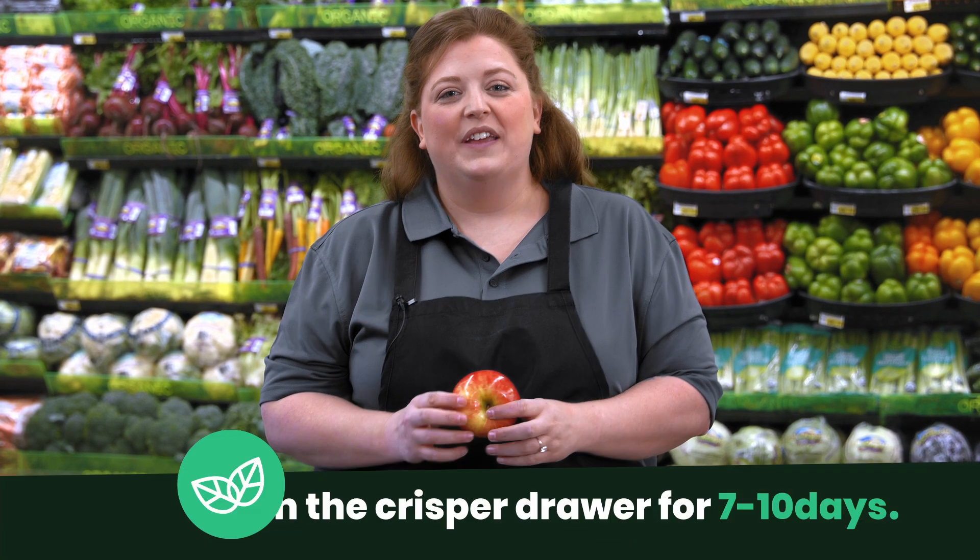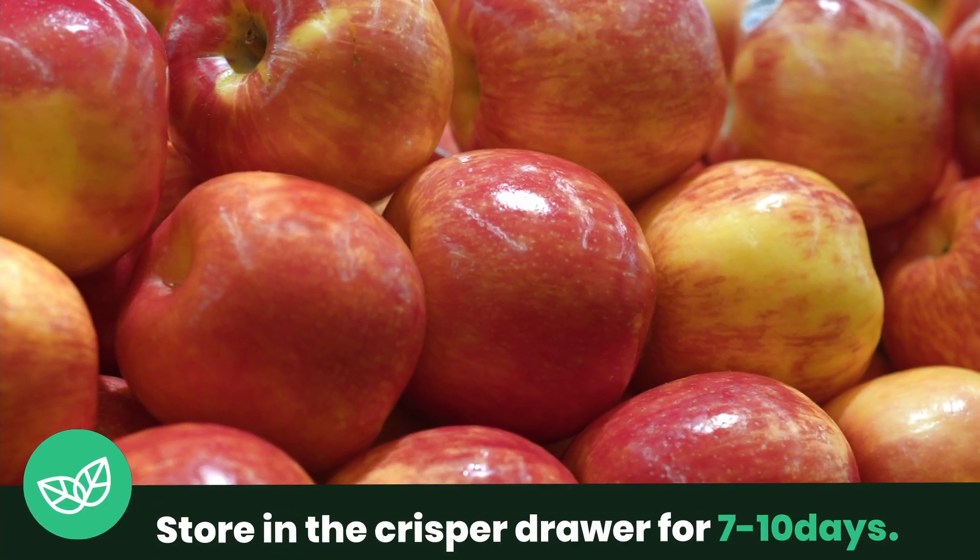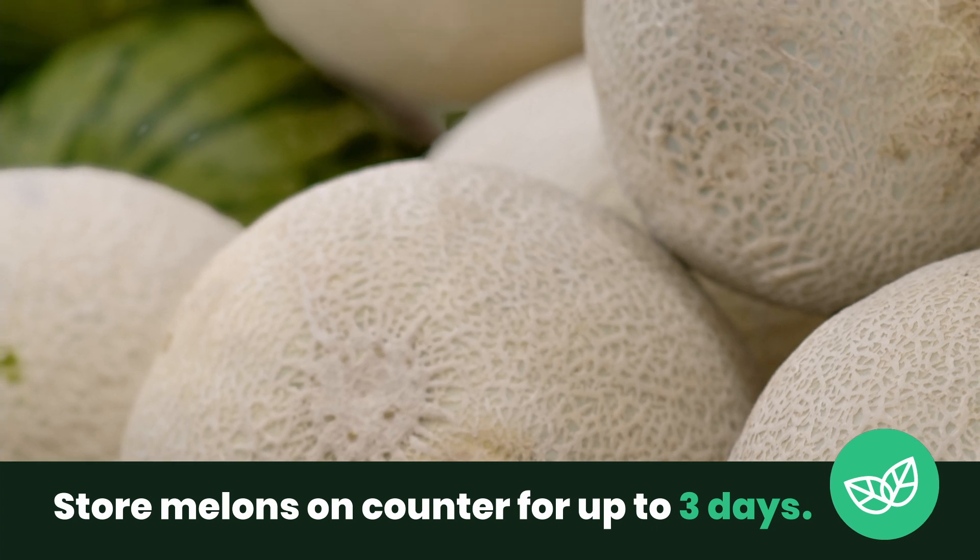To store an apple, you can store it in the crisper drawer of your fridge for 7-10 days. If you buy a melon that's not ripe, store it on your counter for up to 3 days.